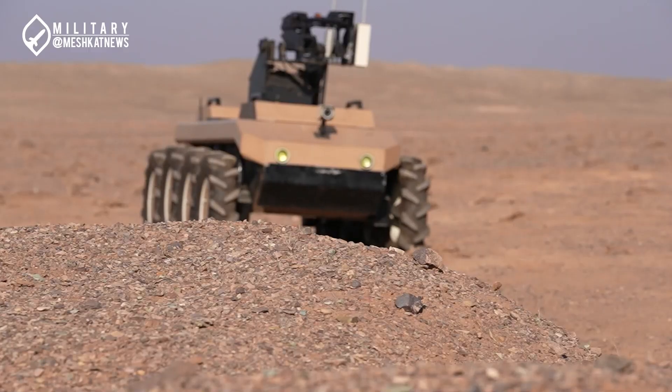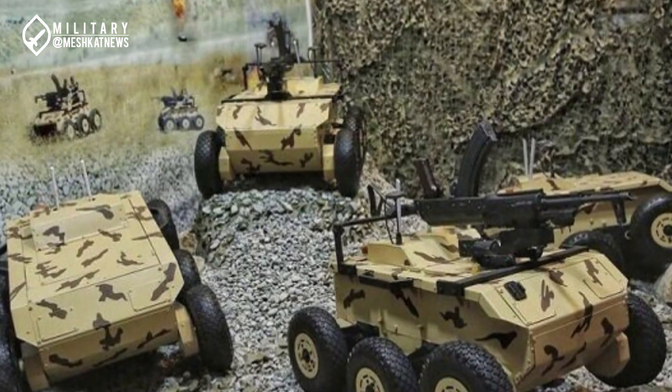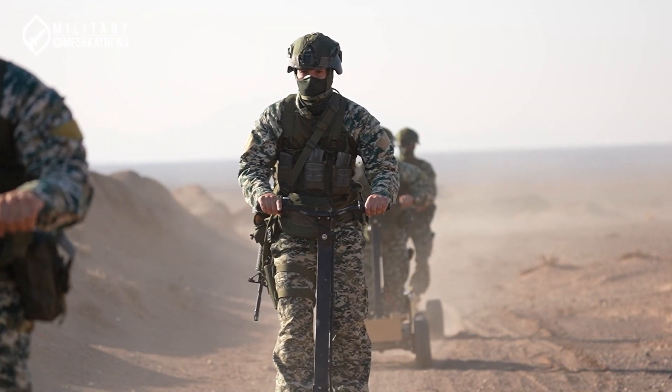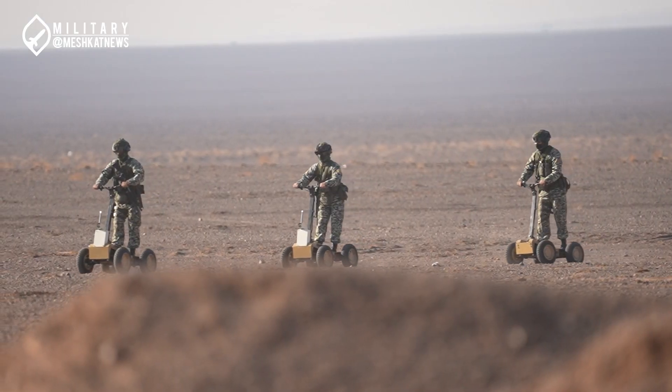Ultimately, given the presence of such a large number of combat robots in various roles during the Iranian Army Ground Forces' security, offensive, and mobile exercises, it can be confidently stated that the Army's ground force is determined to integrate these robots into its operations. In the future, we can expect their widespread use in different Nezaja units.